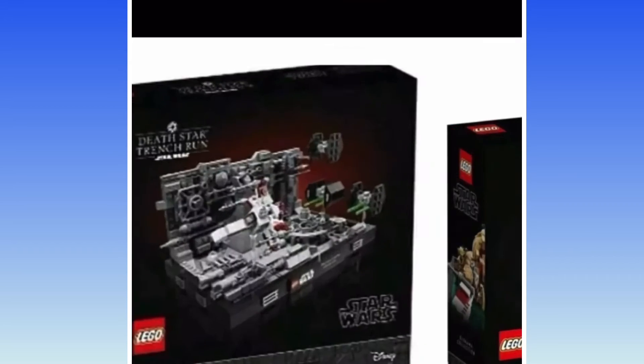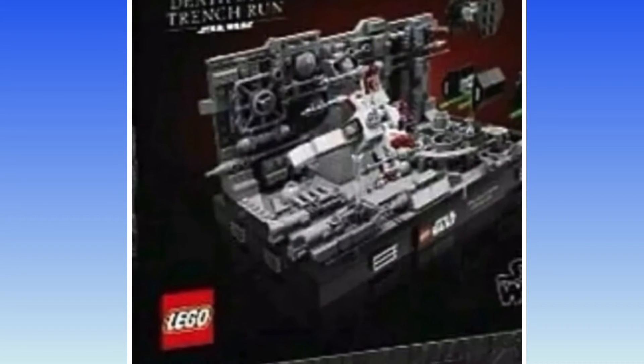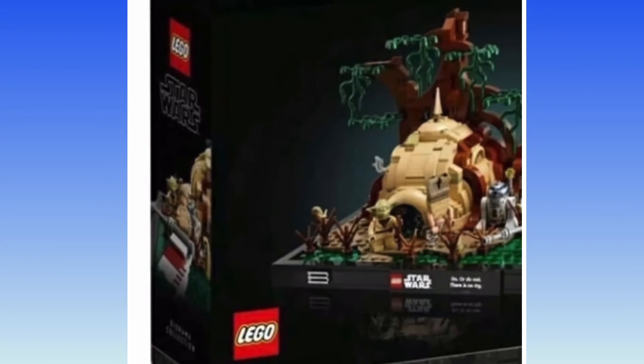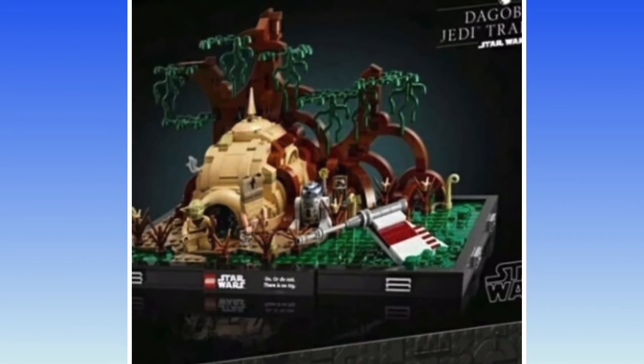Next is the Death Star Trench Run with 665 pieces. I'm assuming these will both be like $80 or something, maybe the Dagobah Training will be $100.